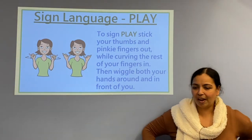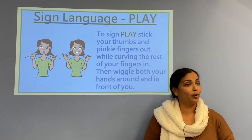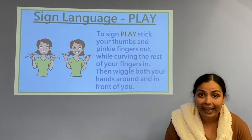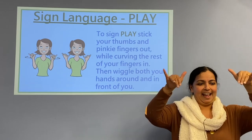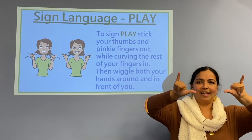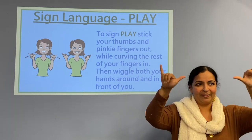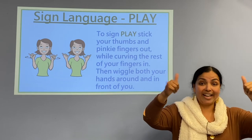That was awesome, Miss Laura, talking about the book and the bounce! Thank you Miss Rachel and Miss Laura. Are you all ready to do sign language today? Today we're going to do sign language for 'play.' Let's get your thumbs and your pinky out and curve the rest of the fingers inside. Then wiggle both your hands around and in front of you like this. Let's do it one more time. Play!